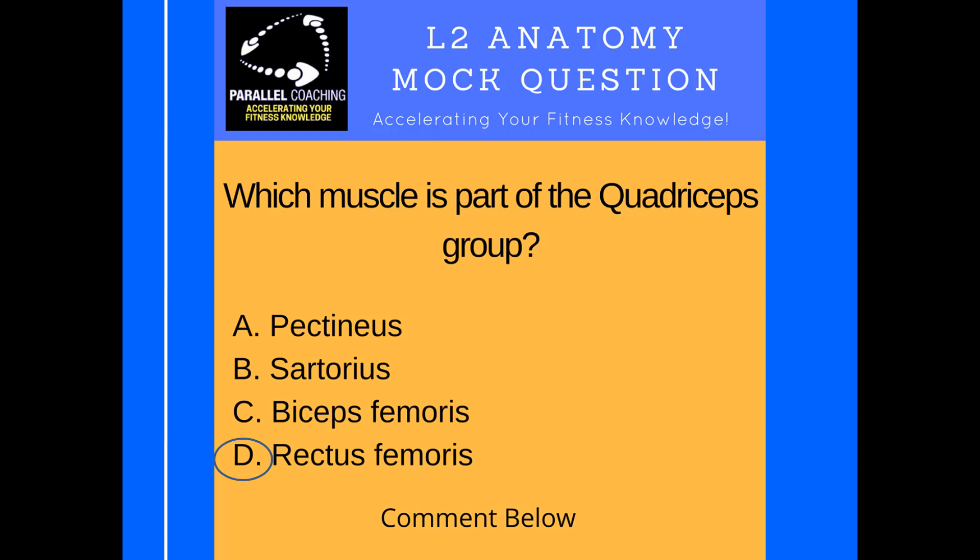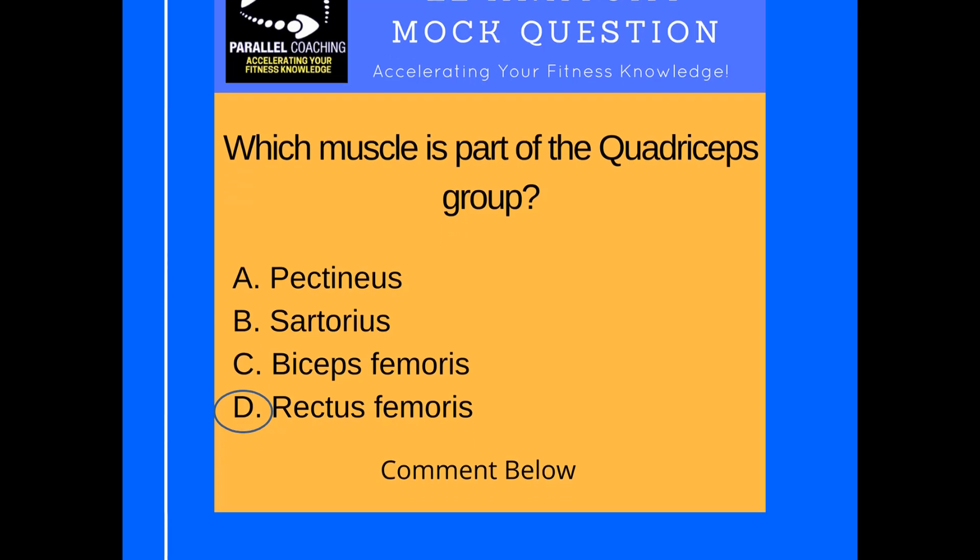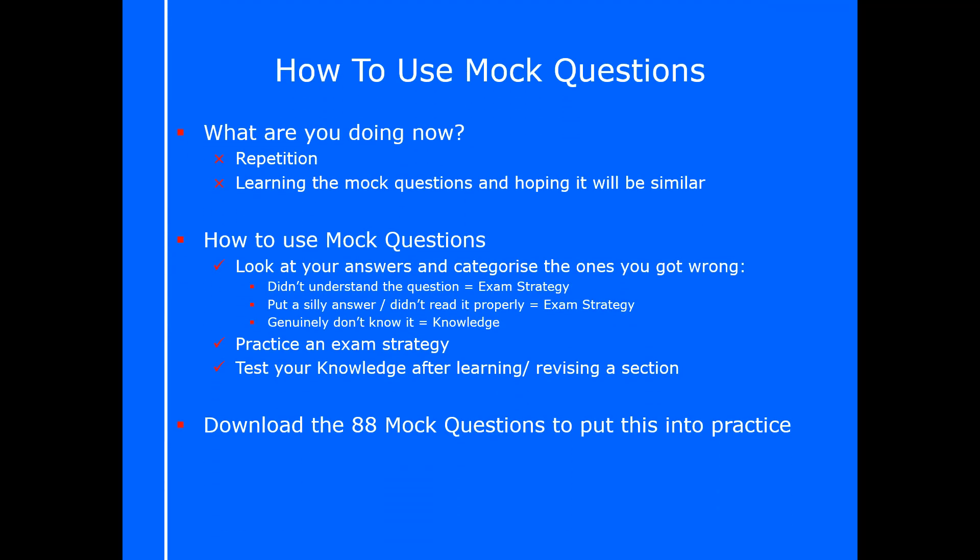So how did you get on with those questions? Please pop a comment below if there's a particular area you're struggling with. Now let's look at how you can actually use mock questions effectively. Right now, the chances are you're doing something based on repetition - just going through loads and loads of mock questions, trying to learn the question itself hoping it will be similar on exam day, rather than actually learning the content.